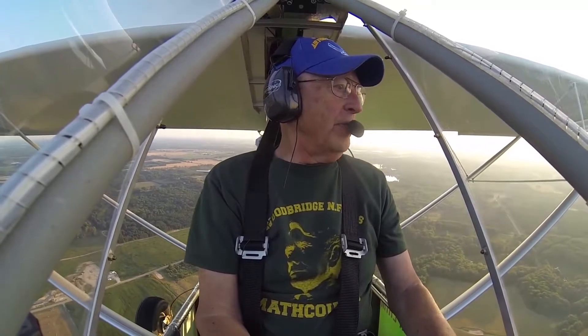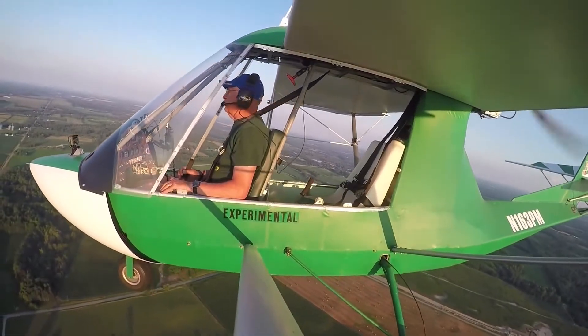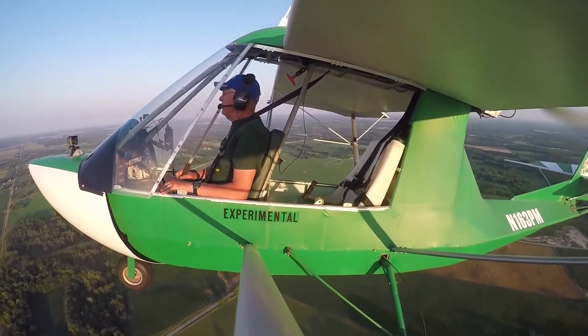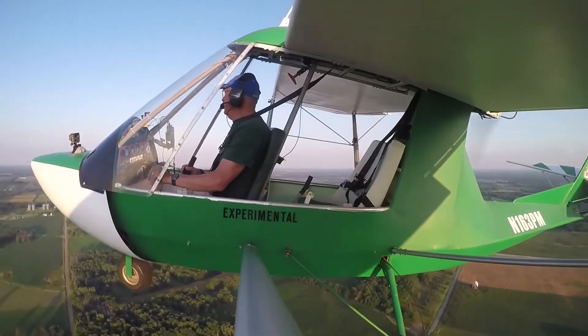Same thing with an approach stall. 32 miles an hour, she breaks down, picks up speed. Of course at such a slow speed it wants to brake left or right, so you've got to be on top of it. We've hardly dropped a foot yet — it's coming down slowly. And we'll get her airspeed back up there.